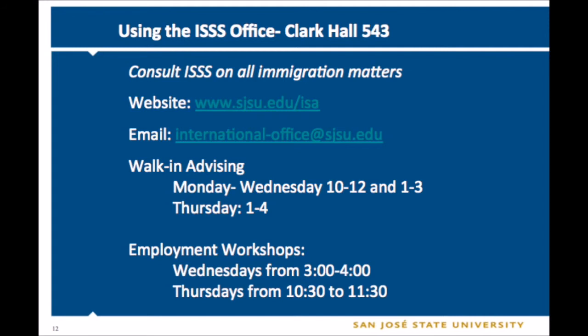Our email address is international-office@sjsu.edu. If you have a question and just want to email us, that's the best way to get a hold of us. We do our best to respond to all emails as quickly as possible, but during busy times it can take us up to two or even three days to respond, so please be patient.